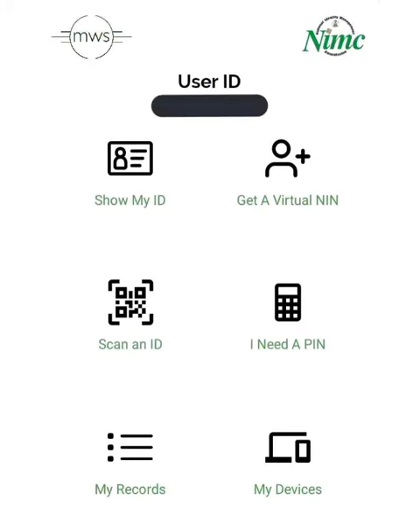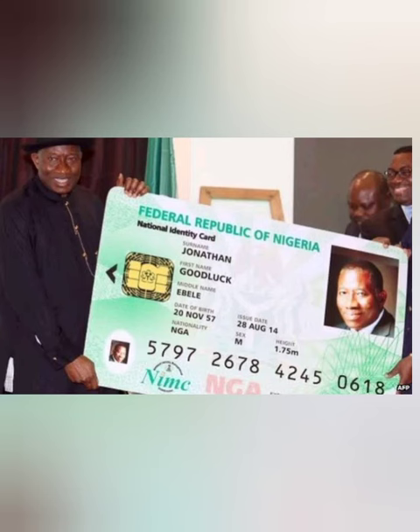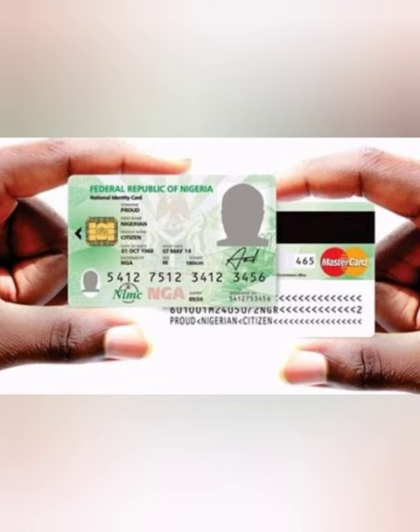Do this to verify your identity: provide your full 11-digit National Identification Number, NIN, and the mobile number that was registered when you were issued your NIMC.